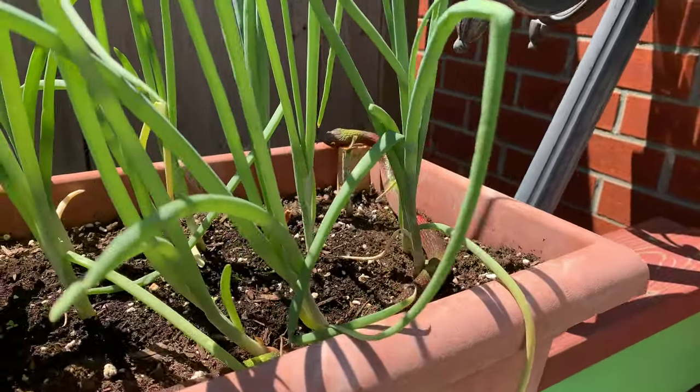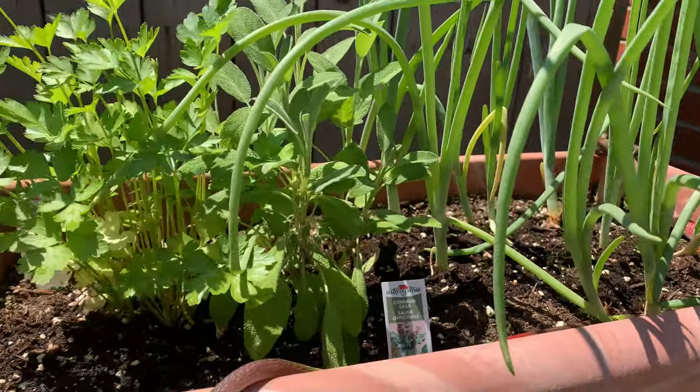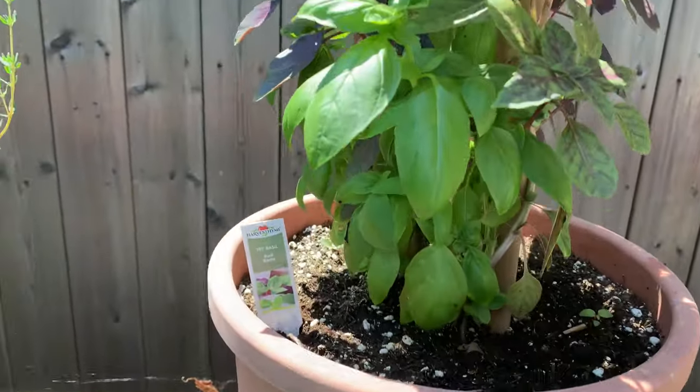Another snake in here by our onions to try to keep the chipmunks and squirrels away. And our tri-basil.